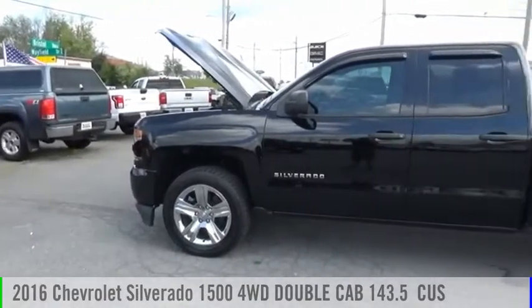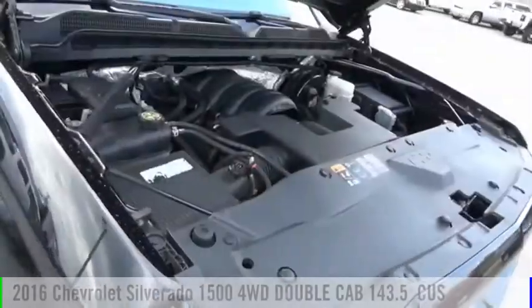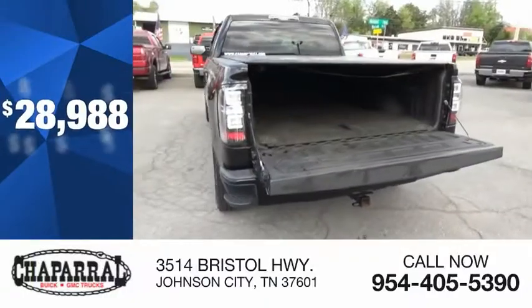Come test drive the 2016 Silverado 1500. This vehicle is powered by a four-wheel drive, eight-cylinder, 5.3-liter engine, and is priced below $30,000.